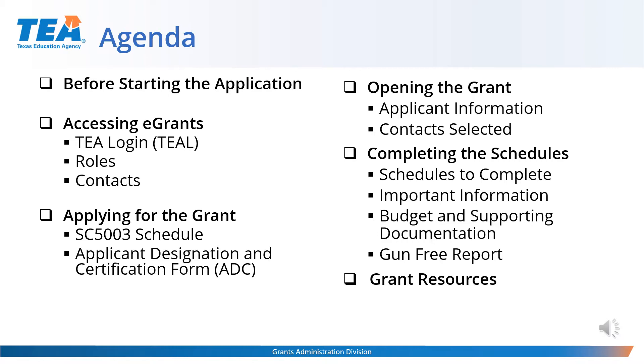The agenda for today will include the following topics: actions you need to take prior to starting the application; accessing eGrants, your TEAL login, and selecting roles that allow for different levels of access to create, revise, and submit grant applications; the required schedules that must be completed before accessing the application, such as the Special Collections SC5003 and the Applicant Designation and Certification Form, also known as the ADC; how to access the grant within eGrants; reviewing applicant information and contacts; completing the schedules; important information to consider; budget and supporting documentation; the gun-free report; and updates in the 2022-2023 ESSA consolidated federal application. Finally, we'll also be reviewing grant resources that may assist you along the way.